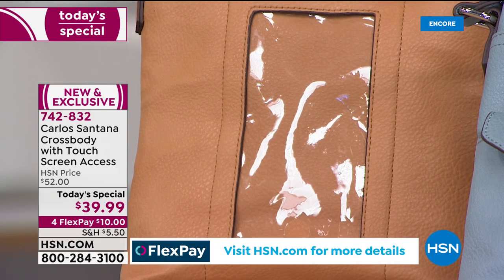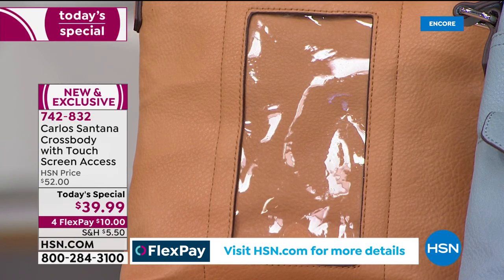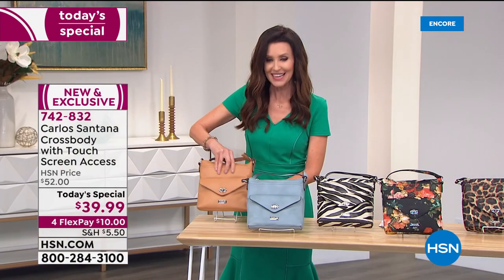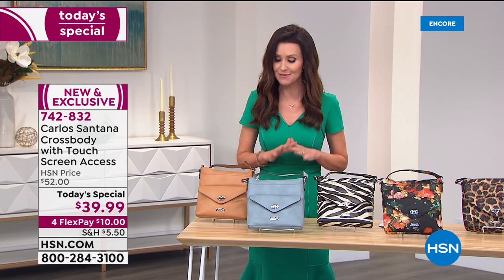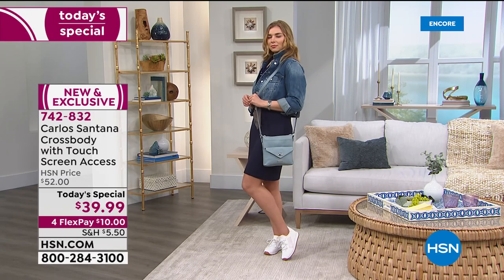This is the very first brand we've ever offered with that clear phone access, so you can text without having to remove your phone. You've got built-in organization throughout. Your item number today is 742-832. Brand new, exclusive here at HSN — you cannot get this anywhere else, even though Carlos Santana fashion and handbags are offered throughout the world.